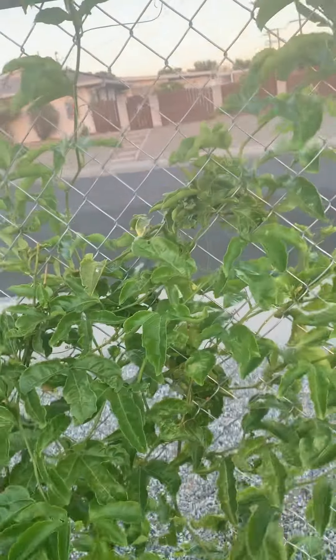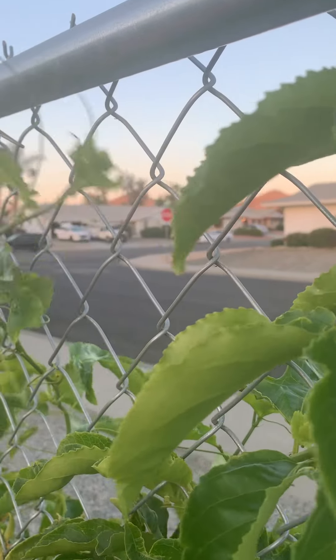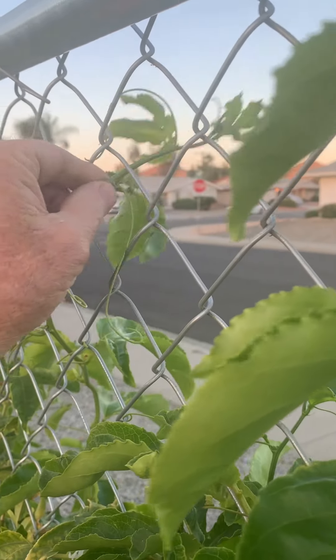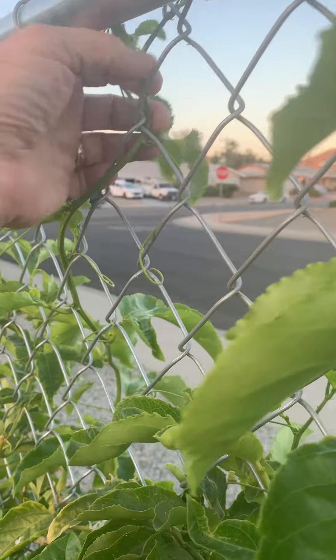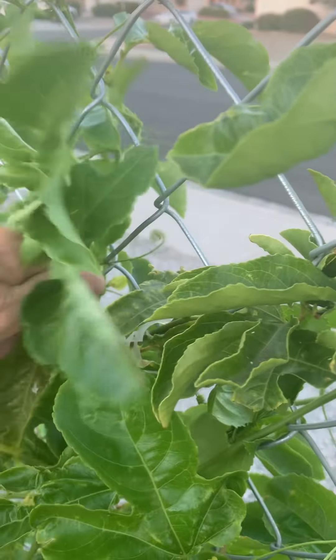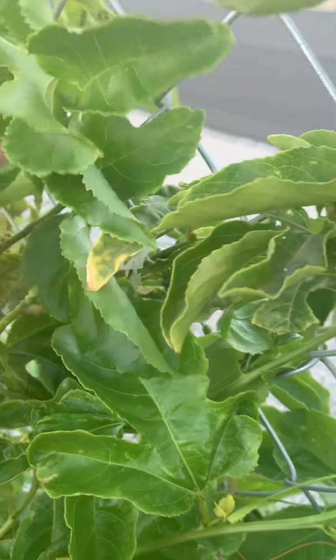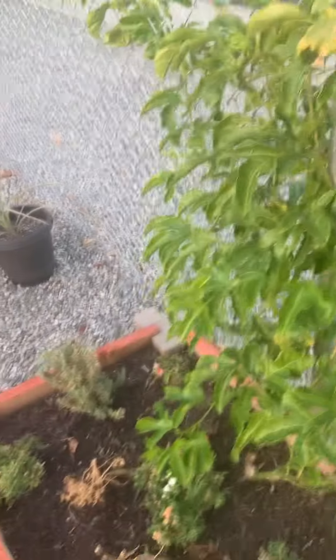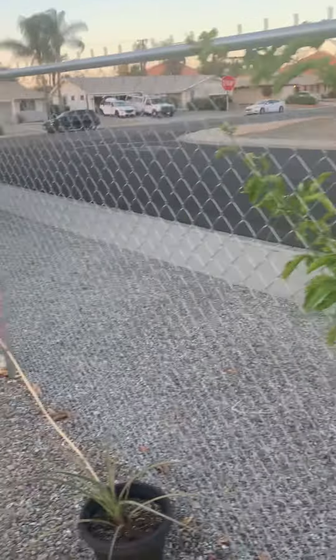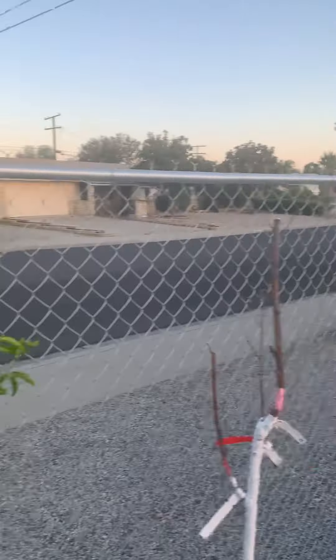Passion fruit vines growing. I keep interweaving these and keep them going so they keep growing, to fill this fence in, give us some privacy. That's the whole idea of this passion fruit — fill this fence in here and get us some fruit and privacy.